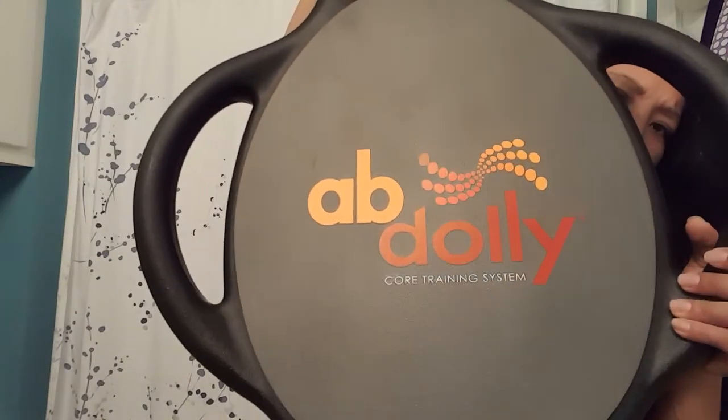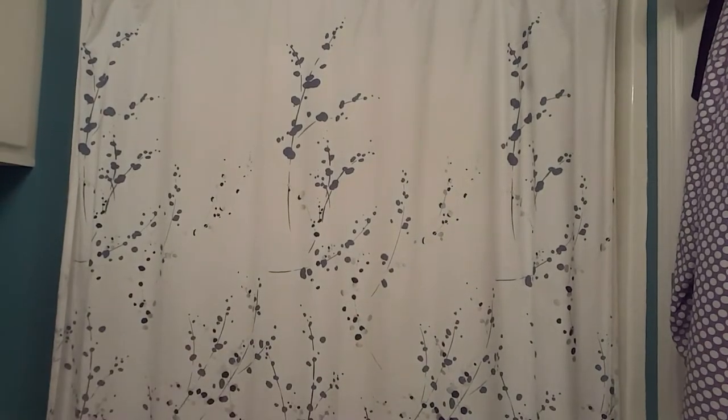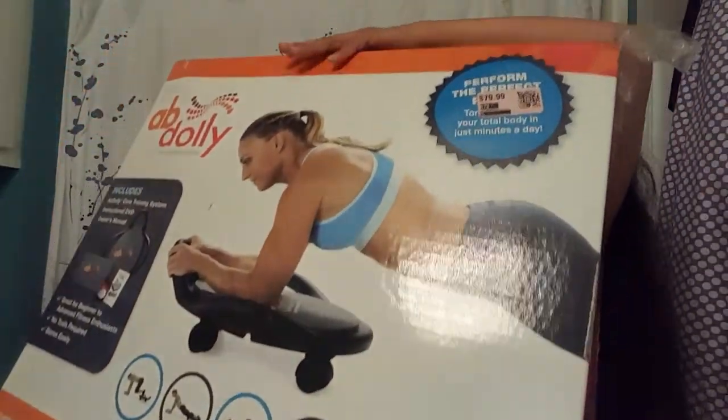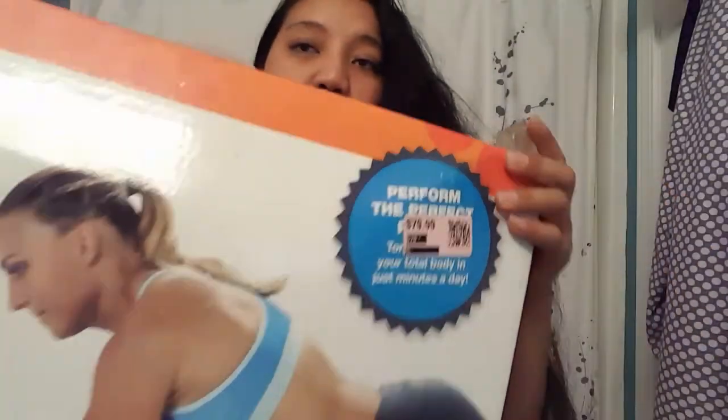I did pick up this workout thing and it was 90% off — I got it for $7.20. It's an Ab Dolly core training system. This does work. This is the mat where you put your feet, knees, or arms on. It comes with a booklet and instruction sheet. They wanted $79.99 for this and I ended up getting it for $7.20. Anything with the 570 code was 90% off, so I did pick that up.